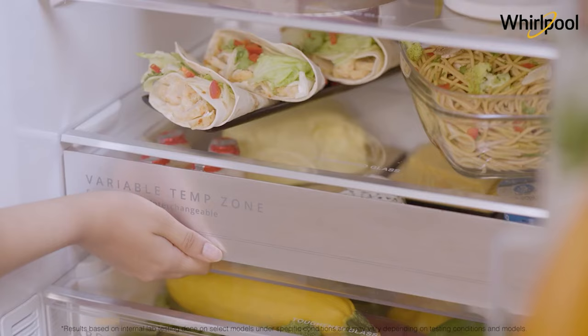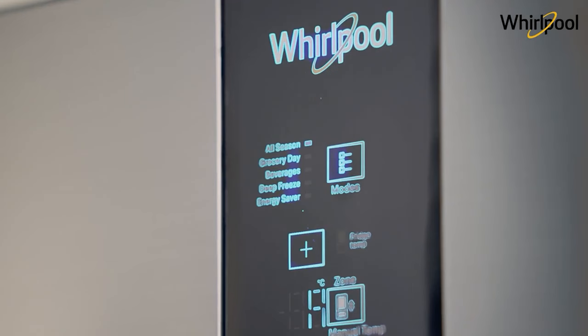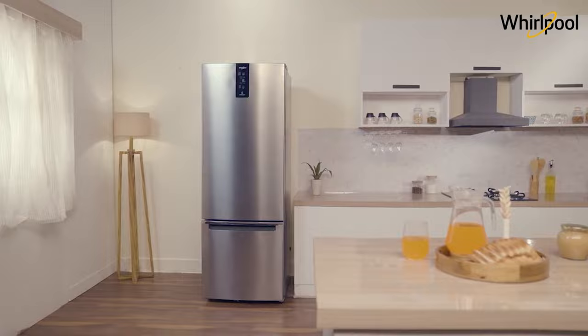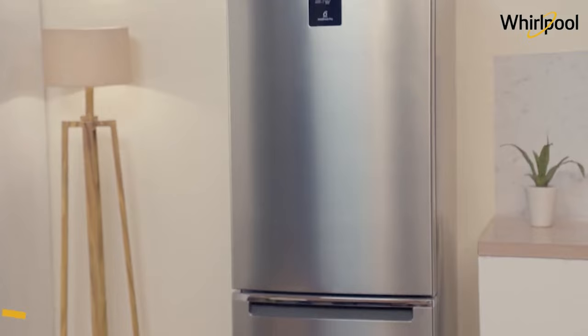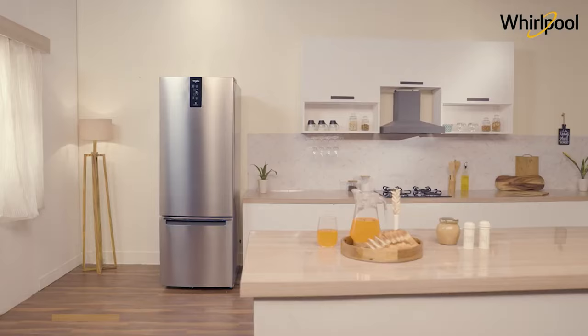With a built-in ice maker, the lined glass shelves help to contain spills for quicker cleanup. It also includes bright LED lighting, humidity-controlled crispers, and Whirlpool's anti-chill temperature management system that is designed to sense the temperature of foods in the fridge and adapt, only activating the compressor when necessary to keep things sufficiently cool while also saving energy.